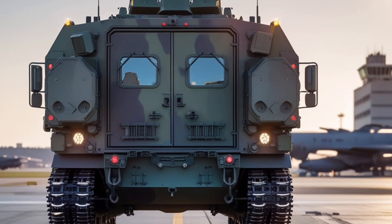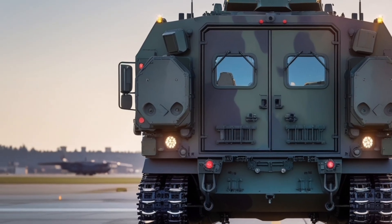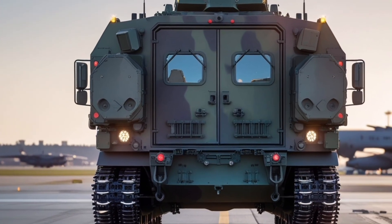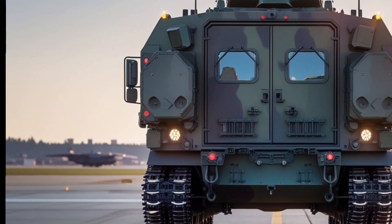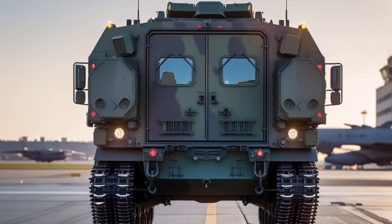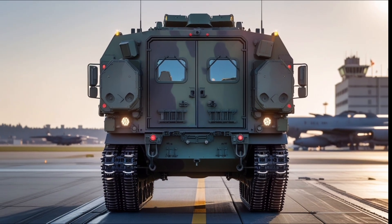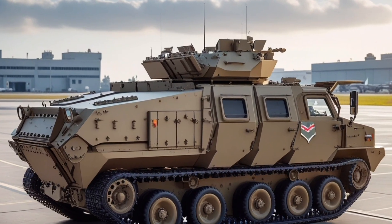In addition to combat roles, the AMPV supports humanitarian and peacekeeping operations through its versatility in transporting personnel, equipment, and medical supplies, and providing command and control in disaster relief situations. The U.S. Army plans to procure over 2,900 AMPVs to fully replace the M113 fleet, with phased deliveries and extensive training for operators and maintenance personnel.